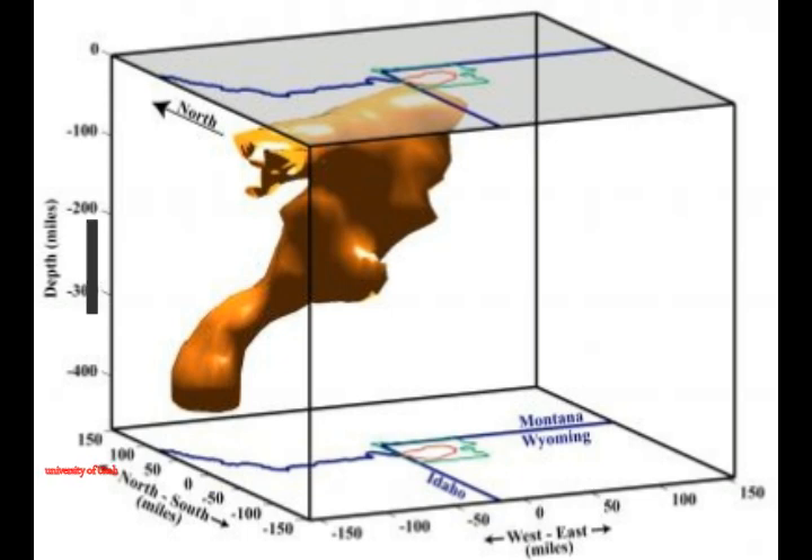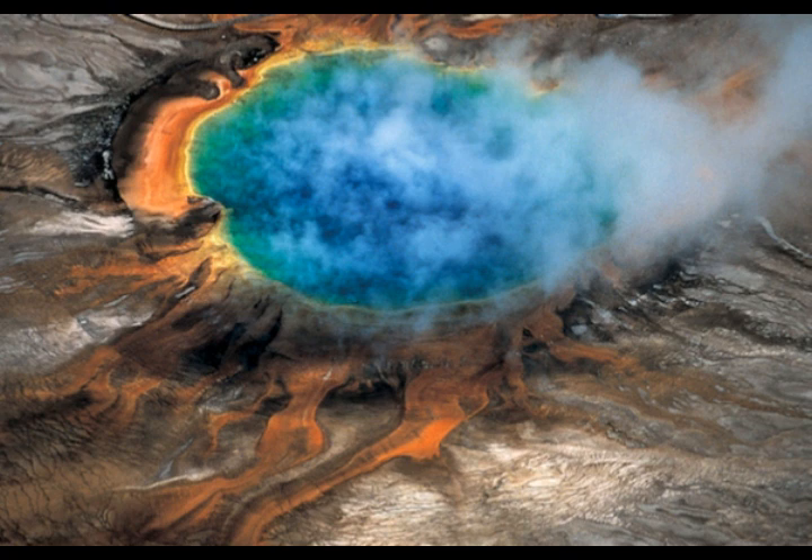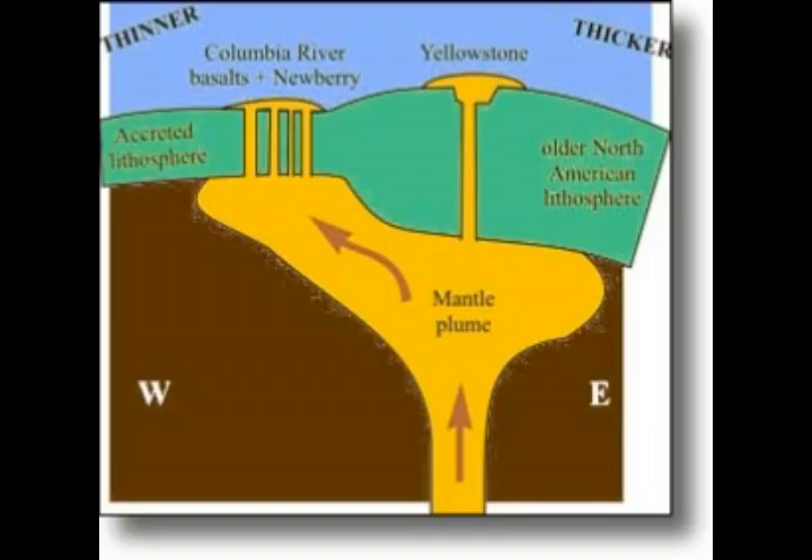Smith said: "We have a clear image using seismic waves from earthquakes showing a mantle plume that extends from beneath Yellowstone. The plume angles downward 150 miles to the west-northwest of Yellowstone and reaches a depth of at least 410 miles." The study estimates the plume is mostly hot rock with one to two percent molten rock in sponge-like voids. Some researchers had doubted the existence of a mantle plume, arguing instead that volcanic and hydrothermal features are fed by convection — boiling-like rising of hot rock — from relatively shallow depths of only 185 to 250 miles.